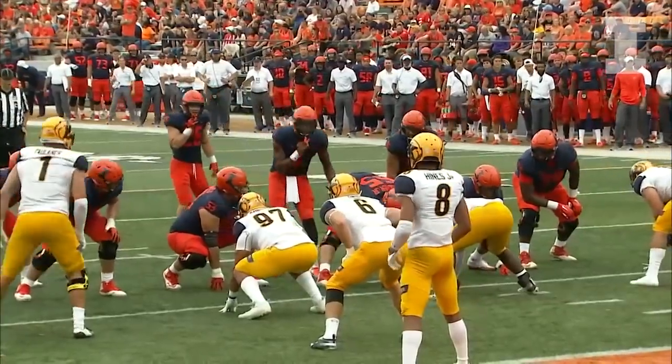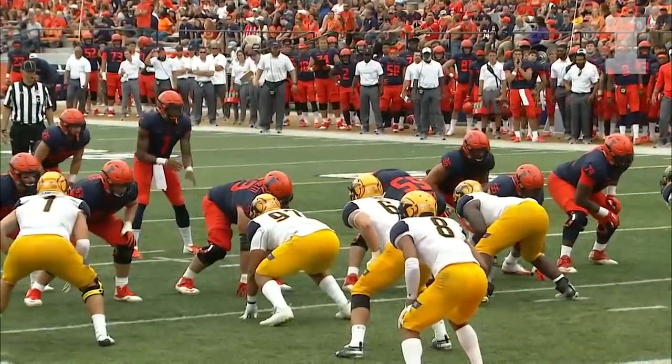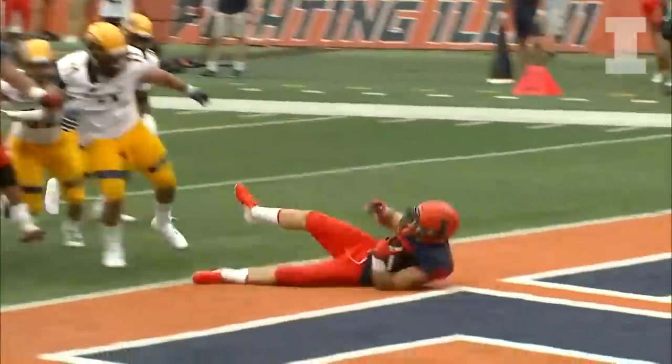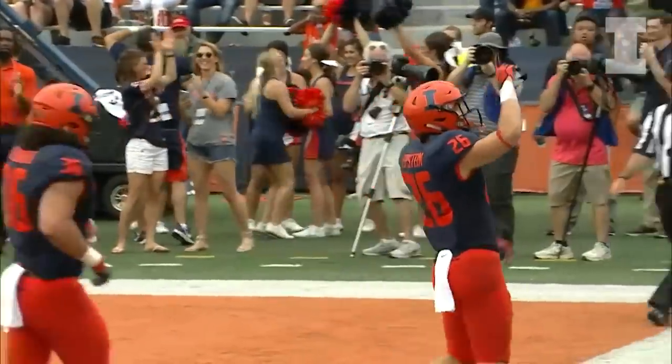Epstein is in at tailback, Roberts is in at fullback, with a tight end. Second and four from the five — handoff, Epstein up the middle, touchdown! Touchdown, Illinois!